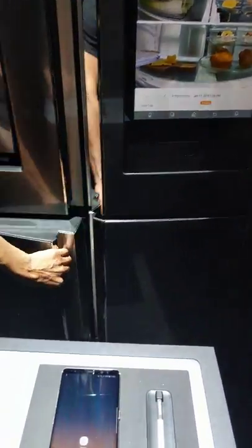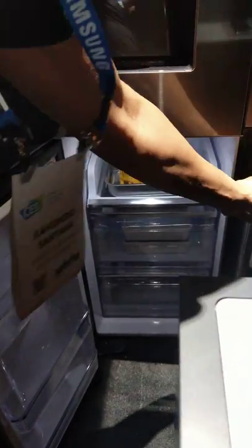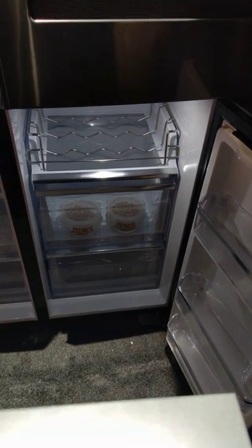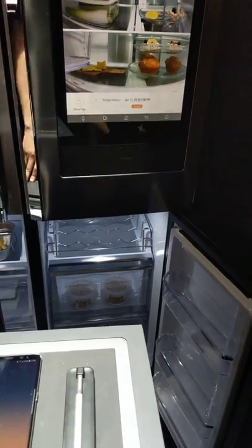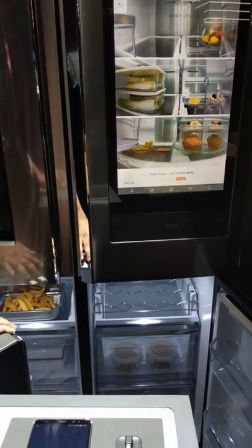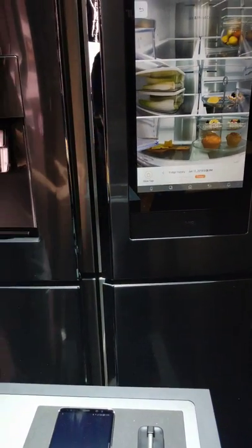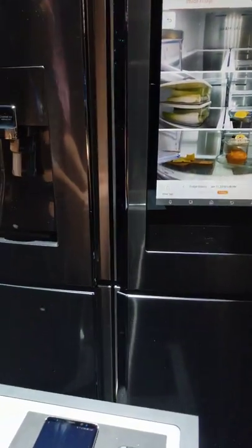So that's the flex zone down here, and this is always your freezer right here. If you find yourself running out of space in the fridge, convert it to fridge mode. If you're running out of freezer space, convert it to freezer. And if some friends come over and you've got wine, you want a little wine corner — turn it into a wine cooler. Very cool.